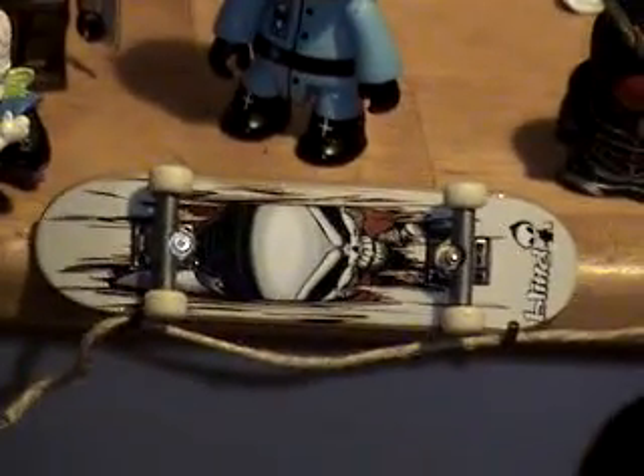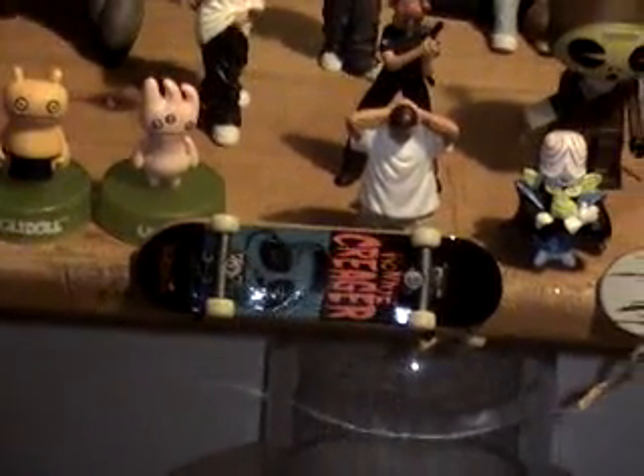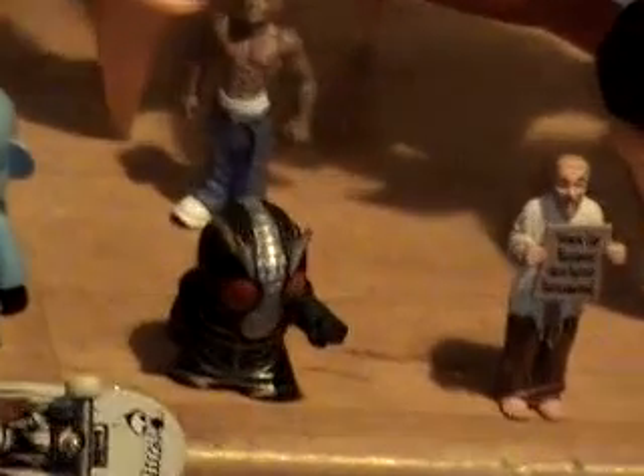I think that's a Tony Hawk board — I'm not sure, actually. It's a Blind Skateboard. I don't think Tony Hawk would have a Blind Skateboard, so I take that back. And Ronnie Krieger — you know, those little skateboards. And then more Lokesters.